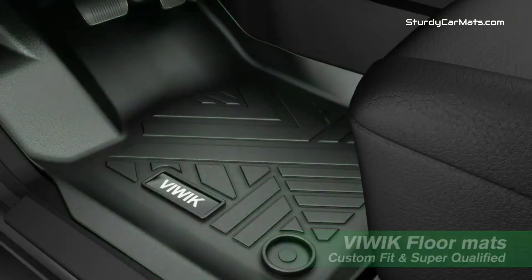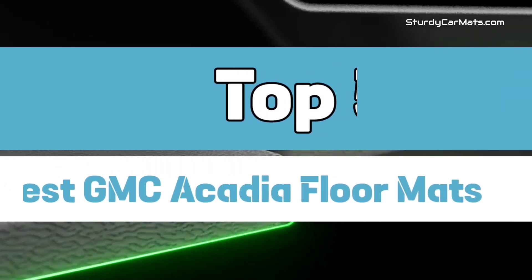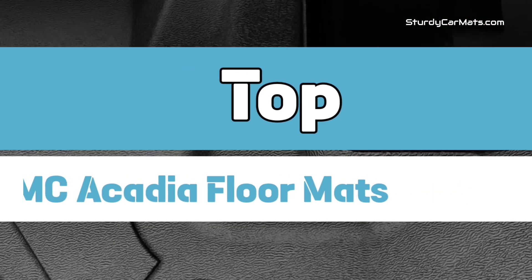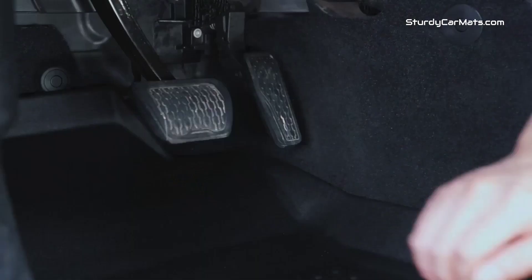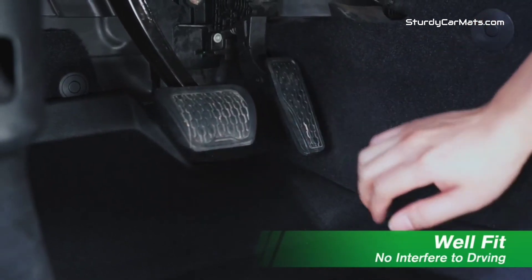This video is specially made for GMC Acadia. In this video, I have listed the top five best GMC Acadia floor mats in the market. I have made this list with fully custom fit car mats after performing research, which is based on their price, quality, durability, brand reputation, and other features of car mats.